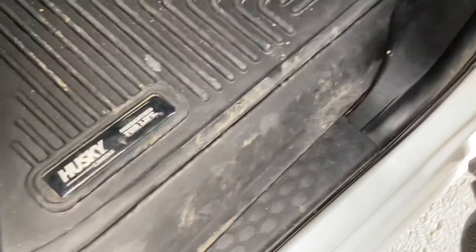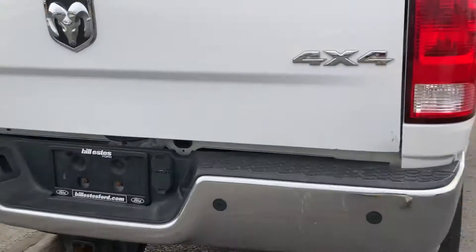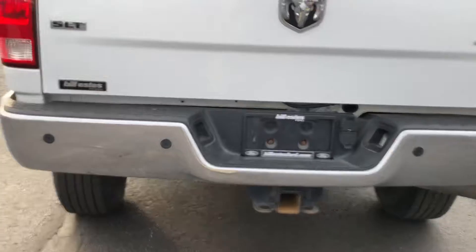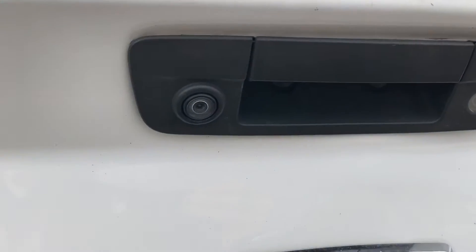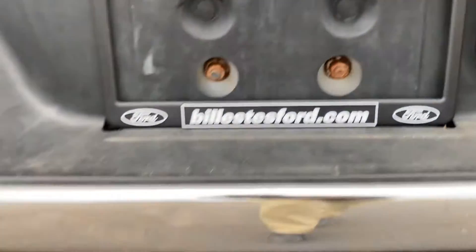Backseat looks like it's in pretty good shape. It does have the husky liners on the back on the floor. You have a bed cover already installed on it across the back. You have backup sensors and looks like a backup camera as well right there — makes it a little easier to hook up a trailer. You do have a round and flat pin, and the receiver already installed.